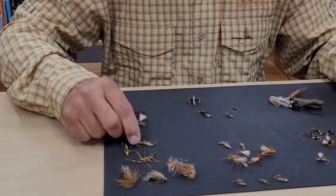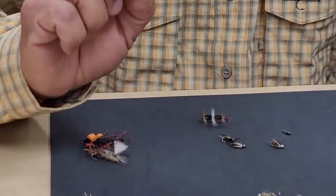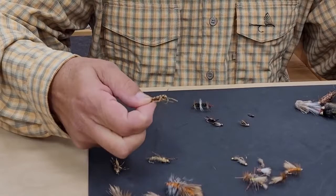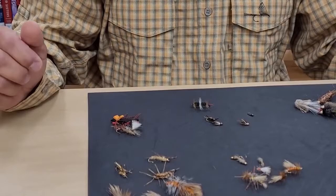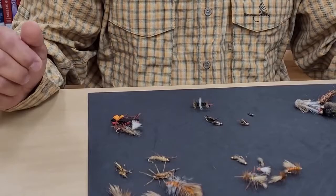Your stonefly nymph — and most of our stoneflies are golden stones. I brought three different examples: this is a classic-looking golden stone nymph, this one is called a rubber leg golden stone nymph, and this is just a smaller version of that. All golden stones, all stoneflies. There you have a variety of mayflies, caddisflies, and stoneflies.